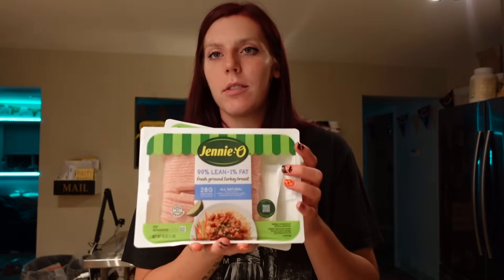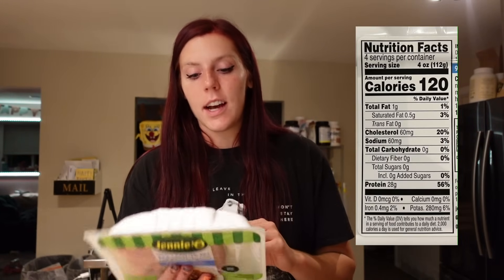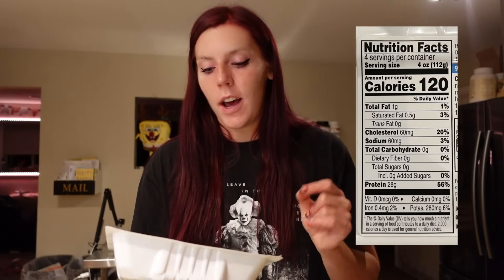I got some 99% lean ground turkey — two pounds of it. This is zero points on WW, and it's actually what we had for dinner tonight. It's crazy how filling the 99% lean ground turkey really is. It's 120 calories for four ounces, one gram of fat, and 28 grams of protein. Tonight we had one and a half servings, so it was even more filling. With a little bit of seasoning, some egg and panko, you can really flavor this up and make it really good — it's a great zero-point option.